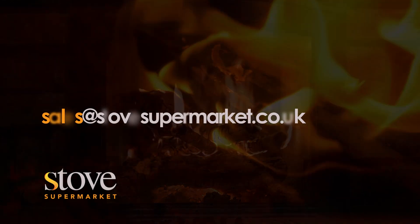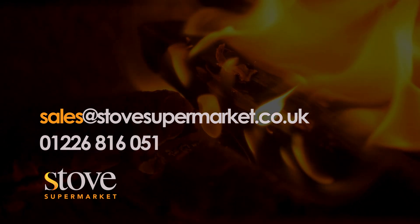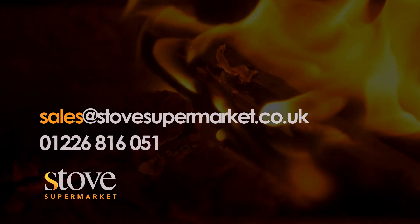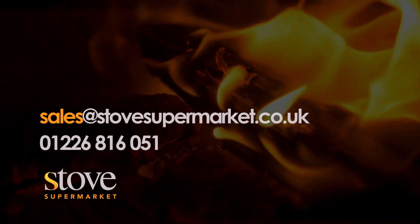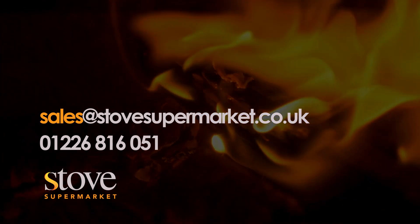Still unsure which stove to choose? Visit our website to explore our full range of wood-burning stoves, ensuring you find the perfect one that fits your house, budget and style. Stay warm and cosy this winter with Stove Supermarket.